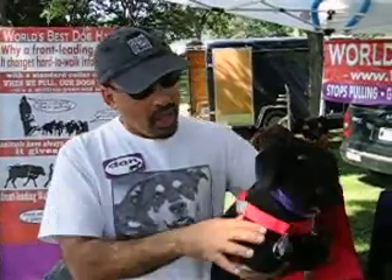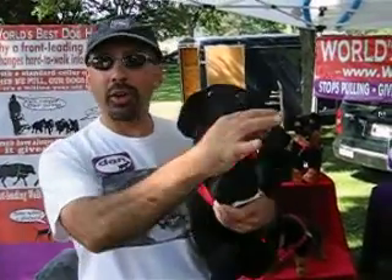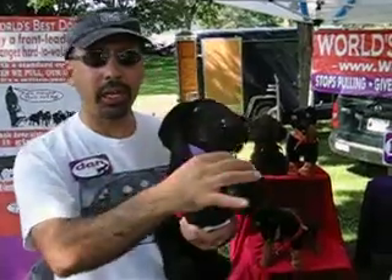Hi, how are you? This is a chest-attached, front-leading dog harness. Chest-attached, front-leading.